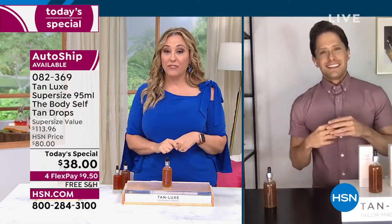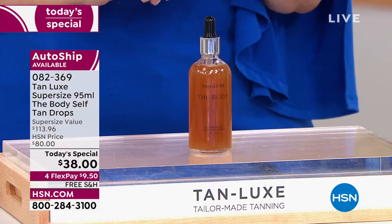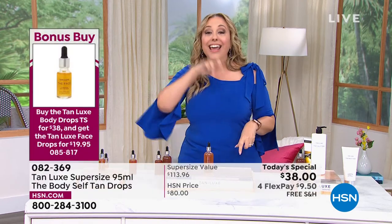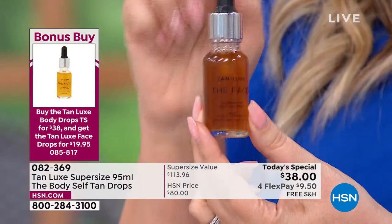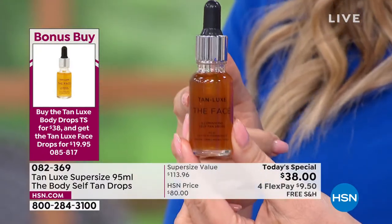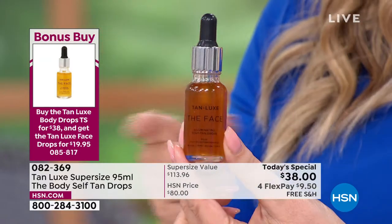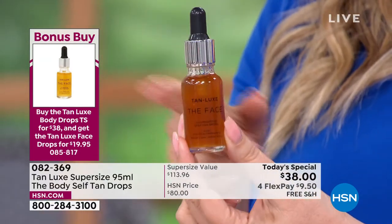Congratulations on that, my friend. A lot of the guys who work on television are a little averse to putting makeup on — they do the Tan Lux. We do have Tan Lux for the face. If you buy the Today Special, the Tan Lux for the face is under $20 and it is a TSA-approved travel size. It works exactly like the body — a few drops in your moisturizer, your hydrator, your serum — and then you're good to go for the summer and can go makeup-free, men and women.